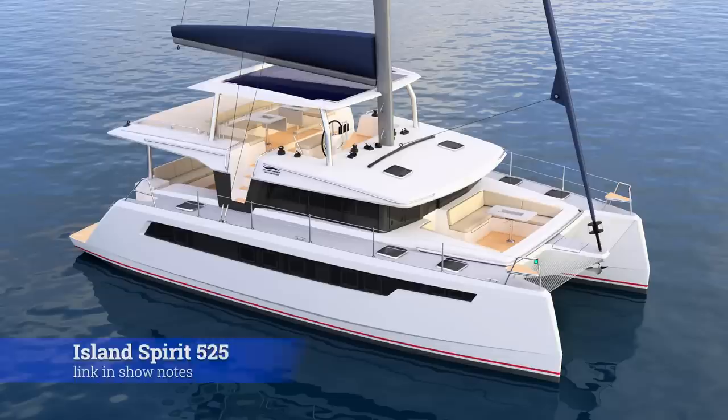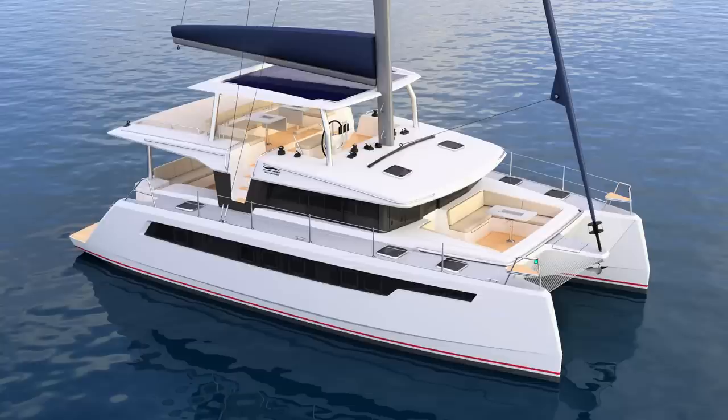Pretty sharp looking. I'm excited about it. I've actually put a deposit down on the boat almost four months ago, but have not been able to say anything about it yet until now because the manufacturer, Island Spirit, hadn't had the boat released yet.